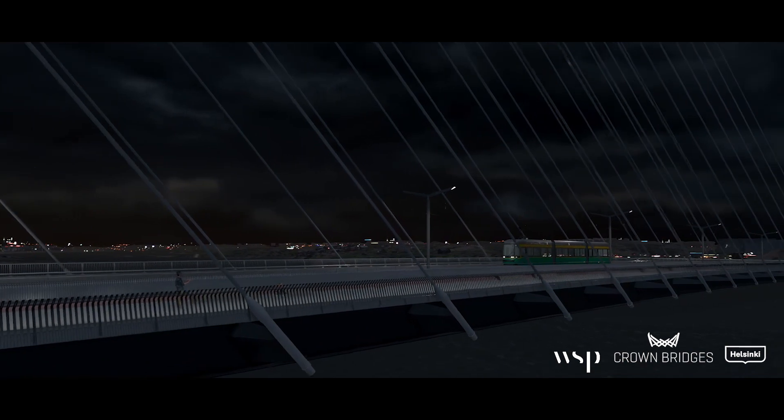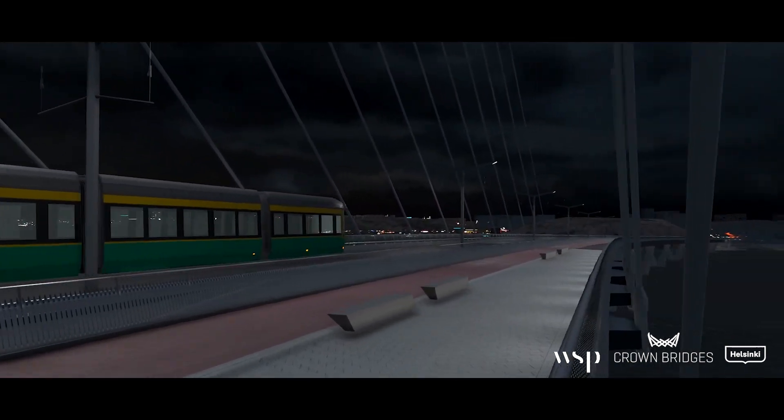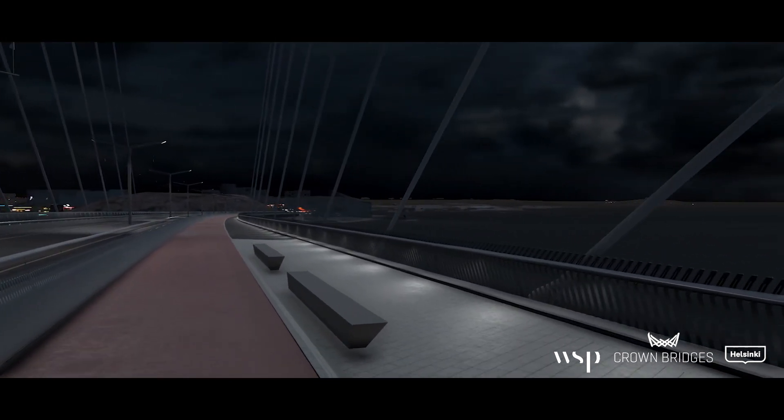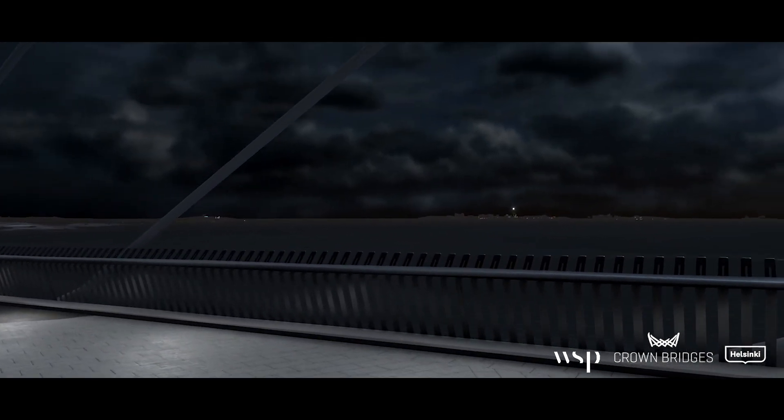Many global lighting manufacturers were contacted to create a new LED fixture with high-quality optics to light the bicycle and pedestrian lanes from the handrail. And finally, a perfect solution with smooth, pleasant lighting was created.